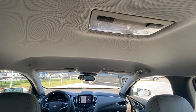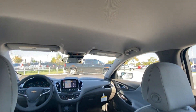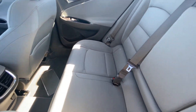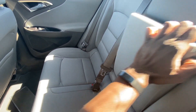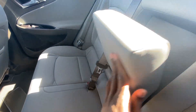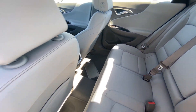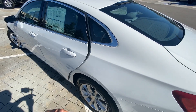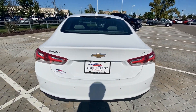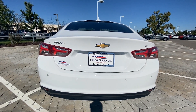Up here you have two lights you can toggle on and off. Then we'll take a look at the center seat — you can fold this down and you have two cup holders. With the LT you do get those upgraded taillights, which look fantastic.